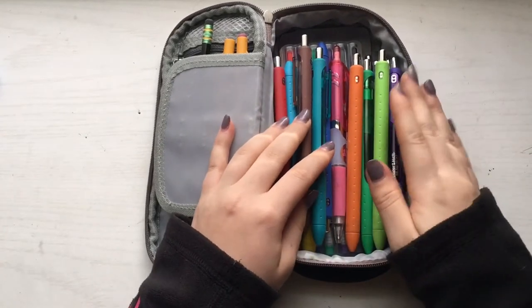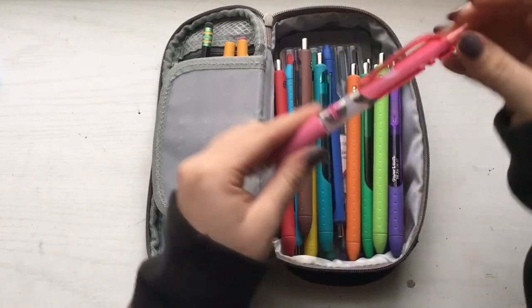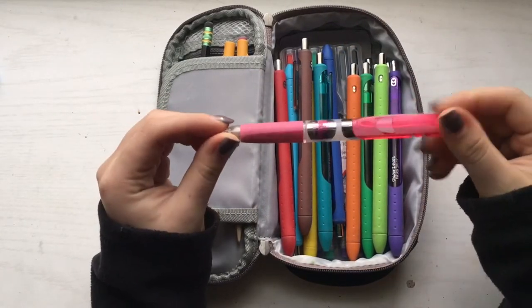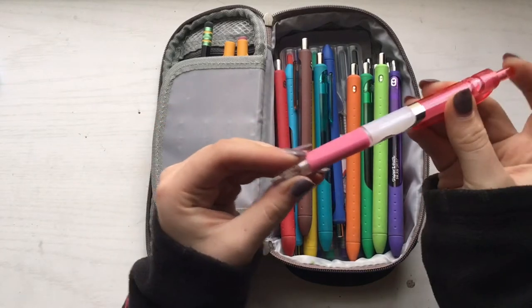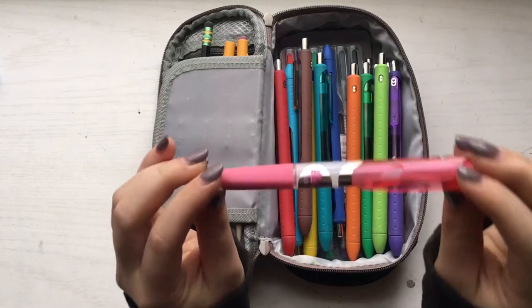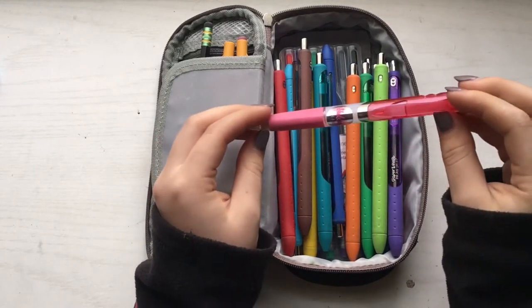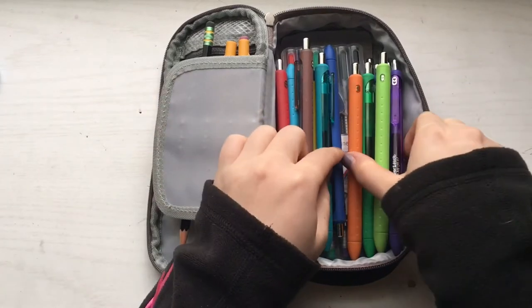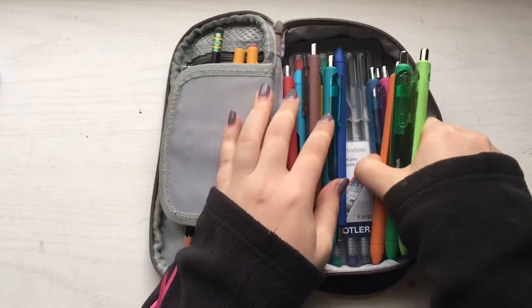The next thing I keep in my big compartment is actually a pencil — it's the only pencil in the big compartment. It's a pencil that my friend bought me from Japan and I absolutely love it, which is why I keep it in there. I can't tell you the name of it because it's a Japanese name and I can't pronounce it, but if you guys want to know just let me know in the comment section.